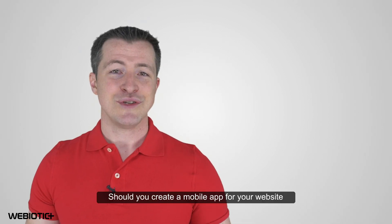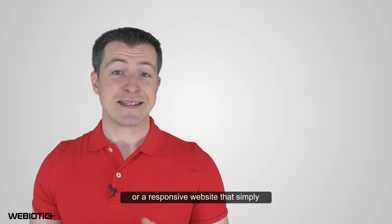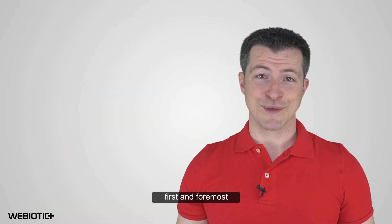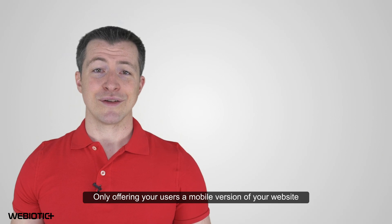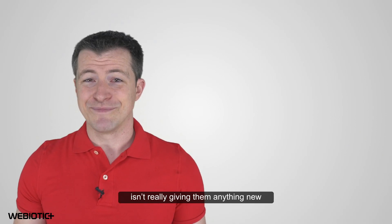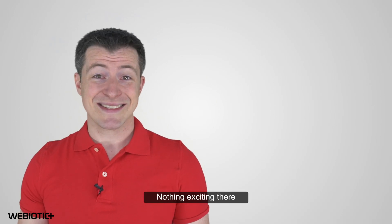First things first, should you create a mobile app for your website or a responsive website that simply adapts to mobile? What you need to keep in mind first and foremost is that a mobile app offers businesses an opportunity to engage with their users in a new way. Only offering your users a mobile version of your website isn't really giving them anything new — it's just a mobile version of your website. Nothing exciting there.